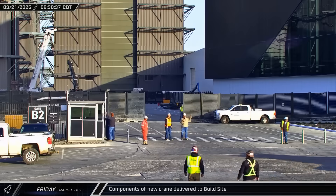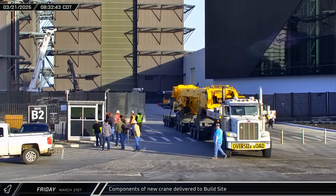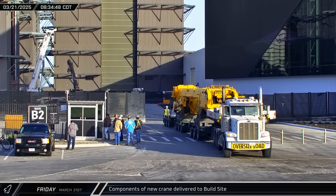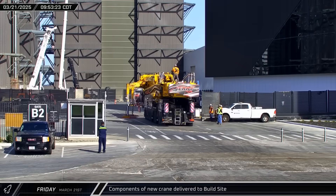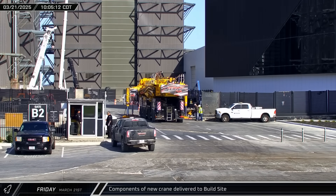Starting off this week on Friday morning, the main extendable boom for the high bay demolition crane arrived at the build site. In relatively short order, the boom extended its legs to lift itself off the truck, and then the drive section of the crane pulled underneath as assembly got underway.